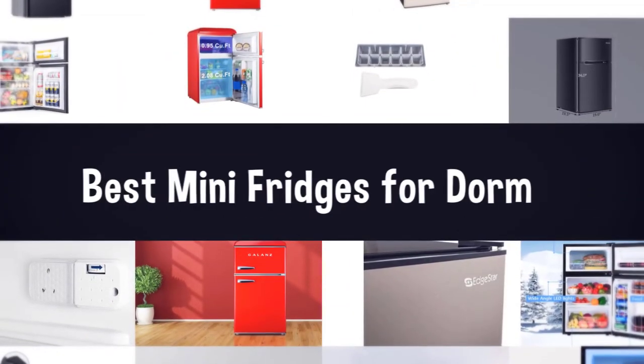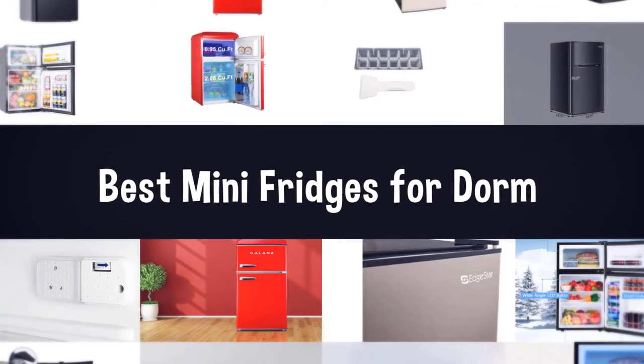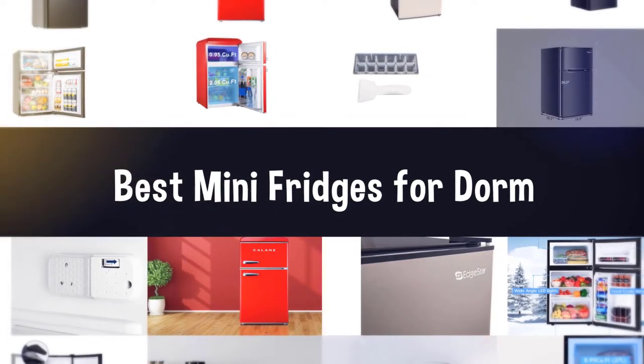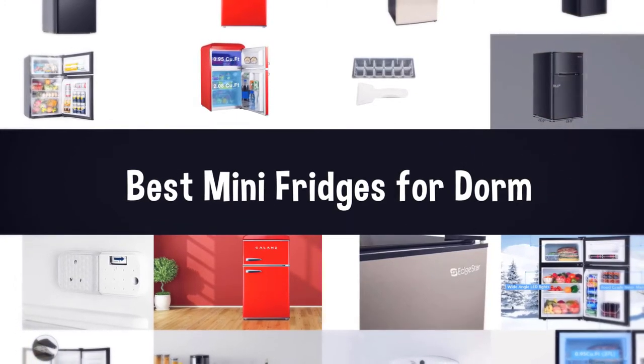When it comes to keeping cold brew and late night snacks chilled, a great mini fridge is a total must-have. But with so many different configurations and sizes, it can be tricky to decide which is the best mini fridge for you. Whatever your purpose, whether it's for storing skincare or holding a couple of beers, here are the best mini fridges for dorm.